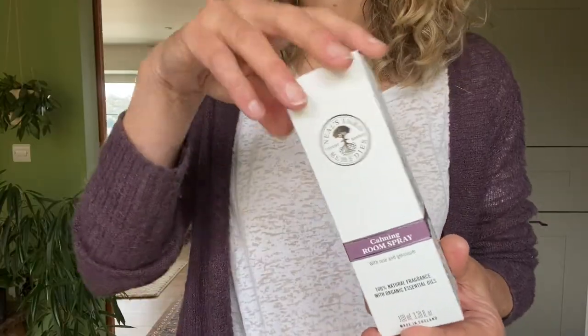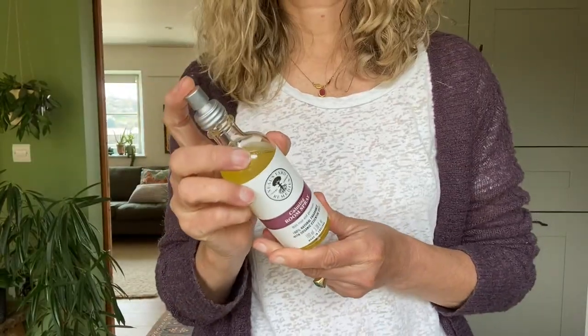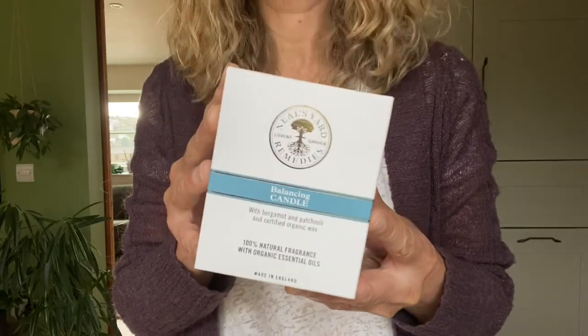Of course, you may like different aromas in different spaces or even at different times. So we have a calming floral blend with patchouli, rose and geranium, and a deeper balancing blend with frankincense, patchouli, clary sage, orange and bergamot. You also have a choice of ways to fragrance your home, all using 100% natural fragrance from essential oils.